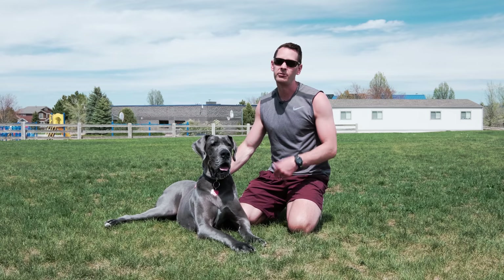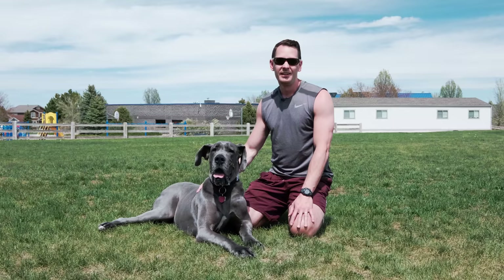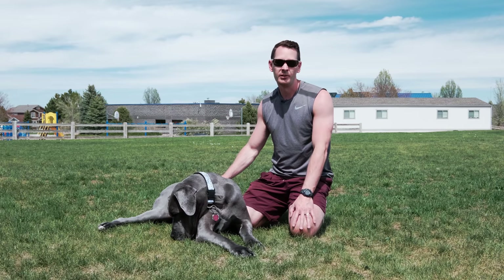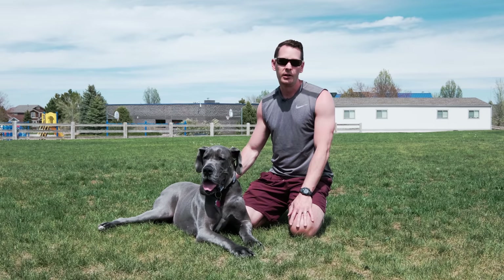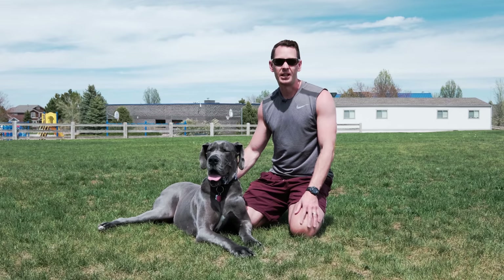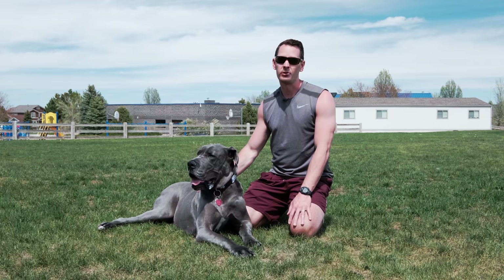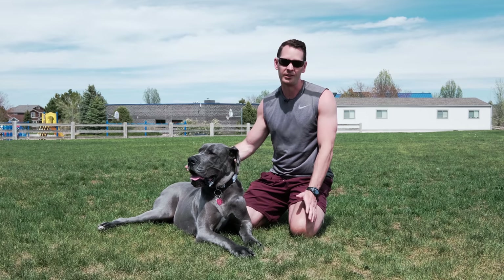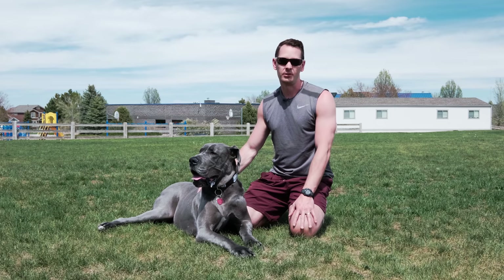It really boils down to how fit, active, and healthy they are, because their need to release energy could affect them at really any age. Because of this, it's worth noting that if your dog enjoys the Zoomies and does them regularly, and then one day just seems to stop, it could be worth looking into — it could mean they have a hip bothering them or something else going on. This doesn't mean you should be concerned if your Great Dane never does the Zoomies, since some dogs just may not exhibit this behavior. The key is to look for major changes, and a sudden stop could be something to investigate with your vet.